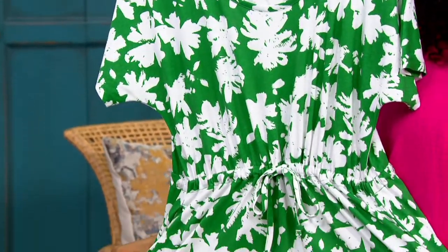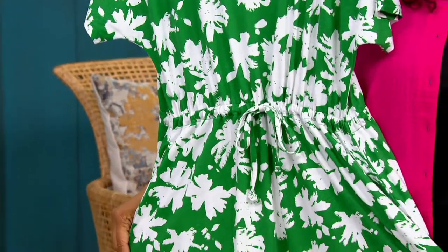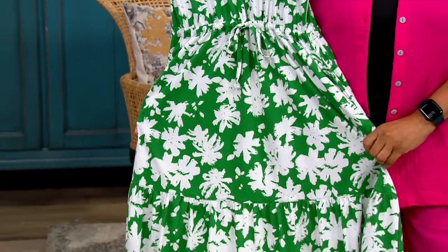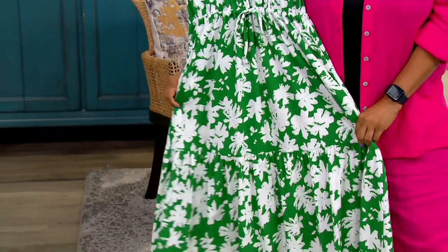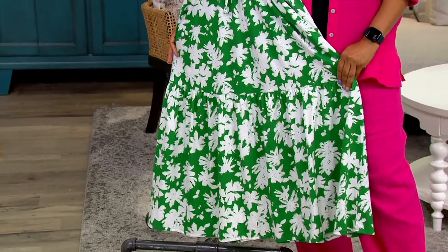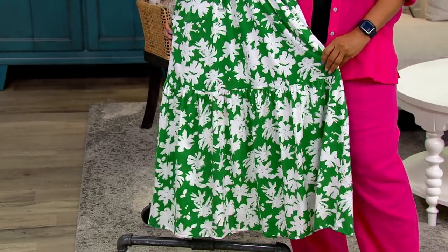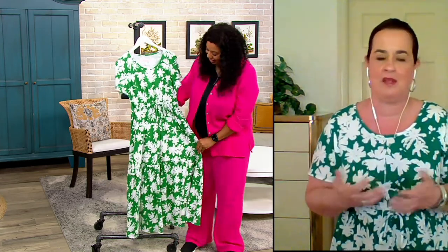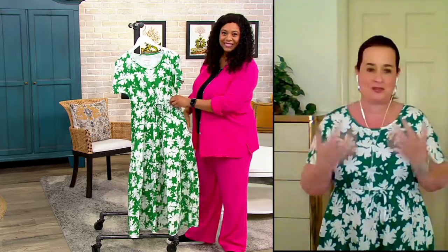I totally agree with you. This actually is a reorder from last year because it was a customer favorite, so he brought it back and introduced a few new colors. But this is the first time I'm presenting it and the first time I'm wearing it. You look so good, by the way. Thank you. We call it Happy Days, and there's something about this print that just makes you smile. That might sound corny, but it's true.